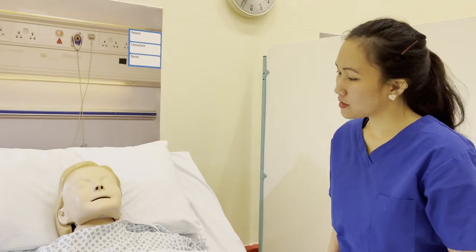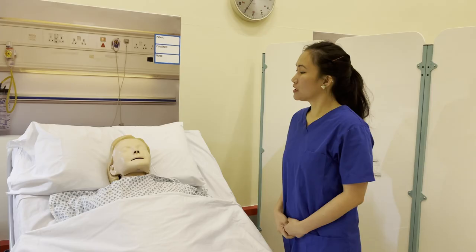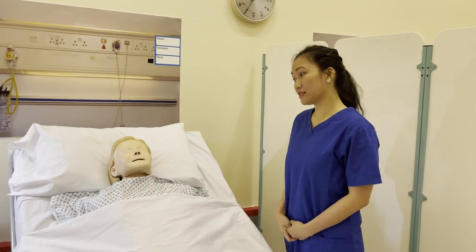I confirmed that the scene is safe. Hello Amelia, my name is Jamie and I'll be your nurse for today. I will get a sample of your urine from your catheter. Is that alright?